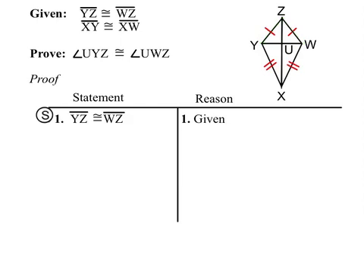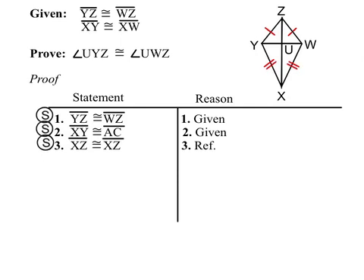The first thing we're going to do is state the first given — that's a side in our first pair of triangles. Then we'll state the second given, which is another side. And then ZX is congruent to itself by the reflexive property. So we now have the two triangles are congruent by side-side-side.